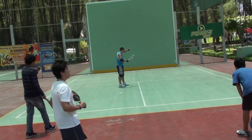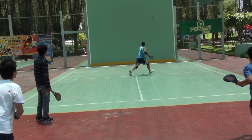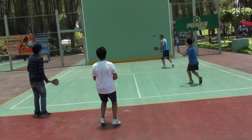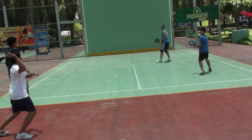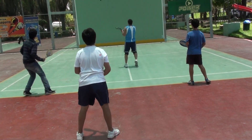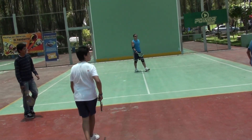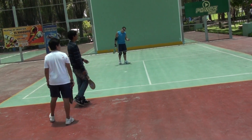So here we are, and these kids are beating my husband so bad. These kids are like 12 and 10 years old — check it out. It looks like Dave is getting a chance.